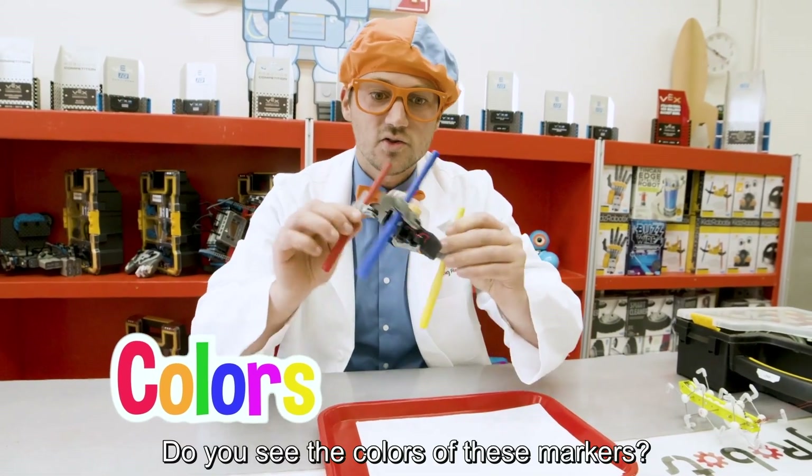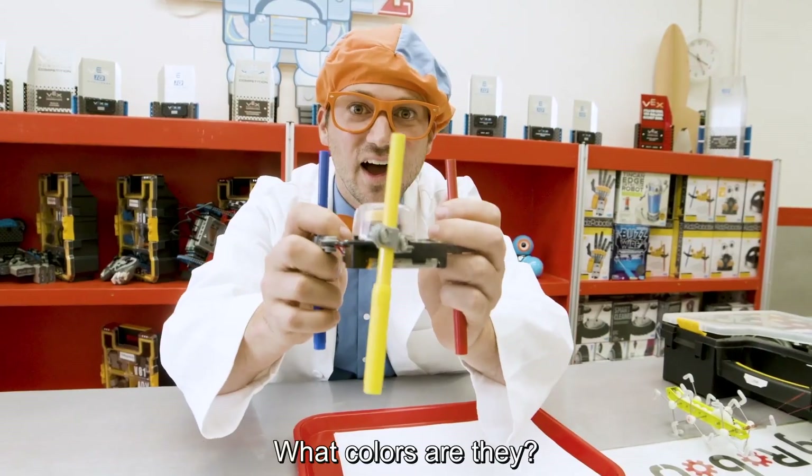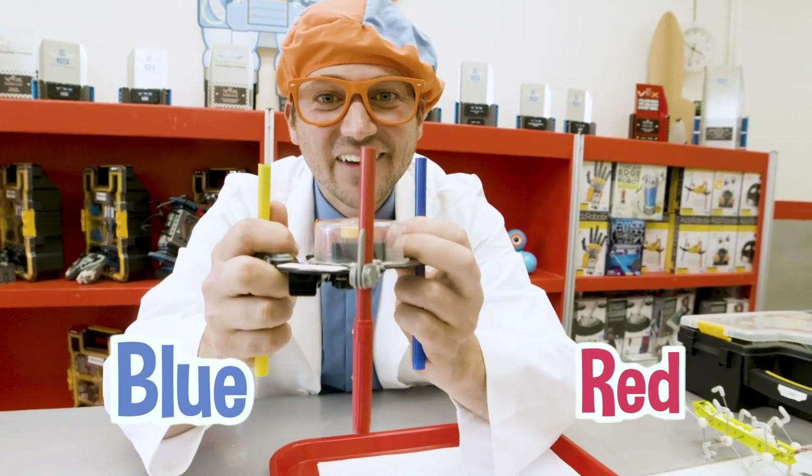It colors. Do you see the colors of these markers? What colors are they? Yellow. Blue. And red.